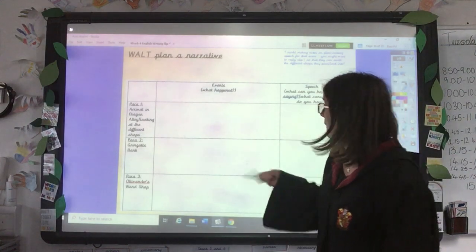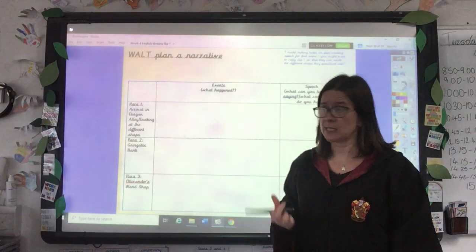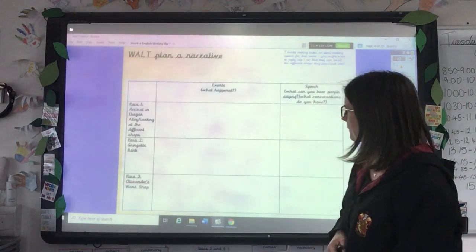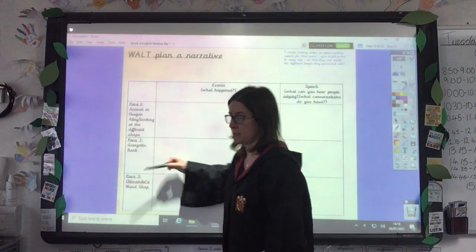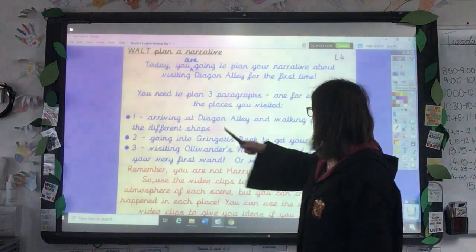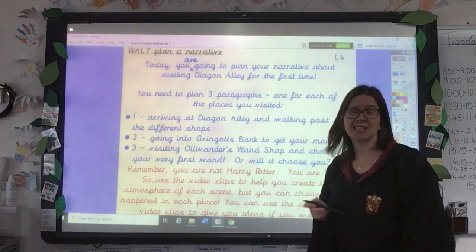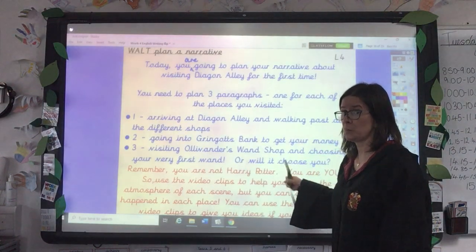Remember, we always say in school, you can lay out your plan any way you like. You don't have to follow the exact plan template that I'm using. You could do a mind map or you could just have 'paragraph one' and list events underneath it — I know a lot of you like doing that in my class. So we're going to have three paragraphs in our story. The first paragraph will be when you arrive at Diagon Alley and you're walking past all the different shops and taking it all in. The second one will be when you go to Gringotts to get your money. And the third one will be visiting Ollivander's, the wand shop, and choosing your very first wand — or will it choose you, like Harry?